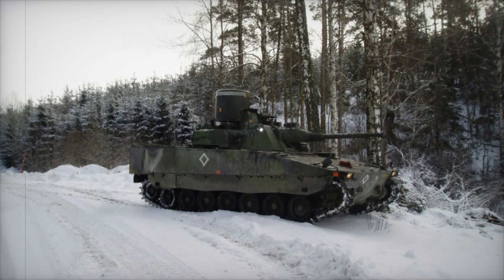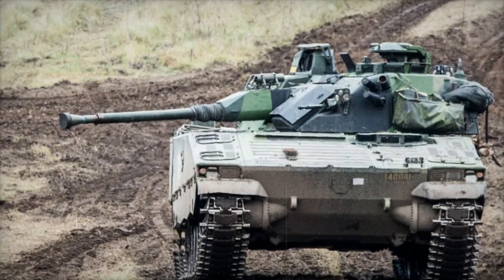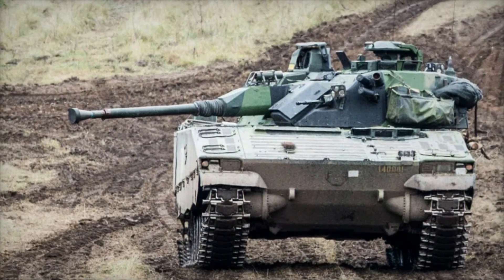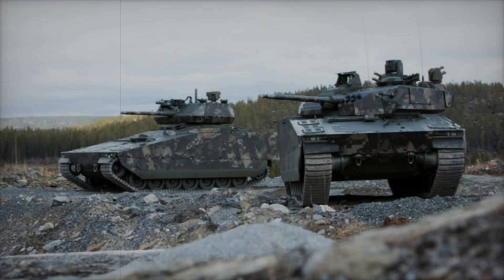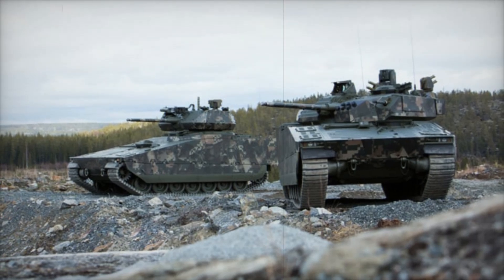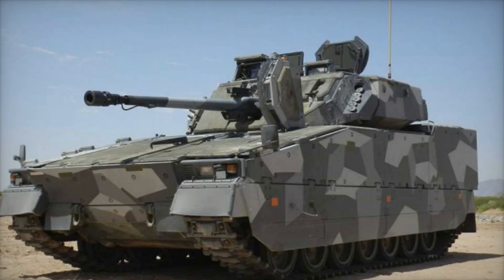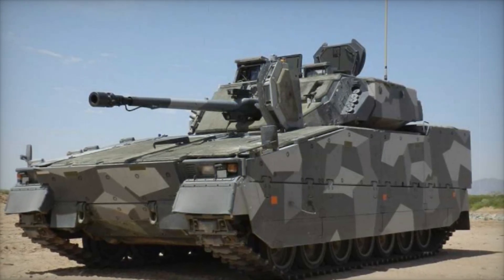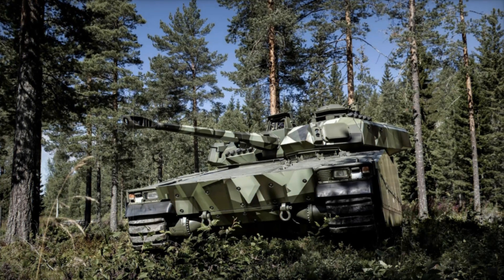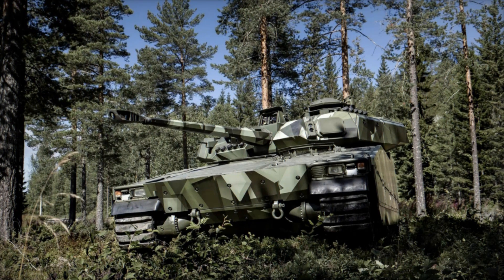What really sets the CV-90 apart is its firepower. It comes equipped with a powerful autocannon that can engage a wide range of targets, from infantry to light vehicles and even helicopters. The CV-90's turret is capable of rotating a full 360 degrees, allowing it to engage targets from any angle without repositioning the entire vehicle. A coaxial machine gun provides additional support, while six smoke grenade dischargers offer a way to create cover in the heat of battle — making the CV-90 a formidable presence on any battlefield.